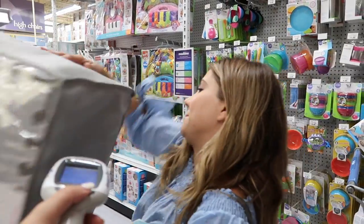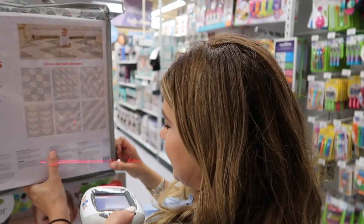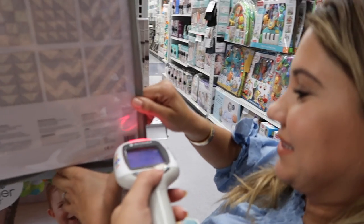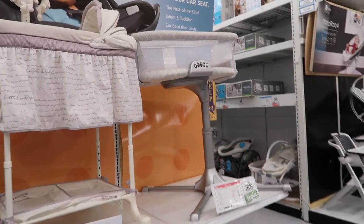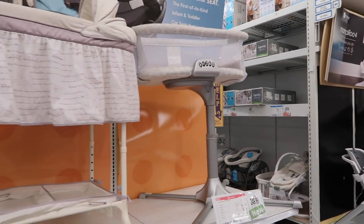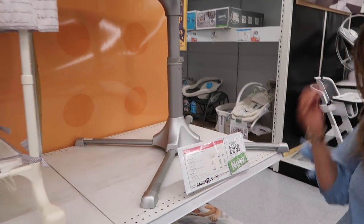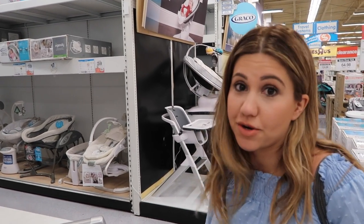Here's the Halo bassinet — I was gonna register for it but Ani said don't do it. It's super expensive, so unless you're planning on having the baby sleep right next to you for co-sleeping, skip it.